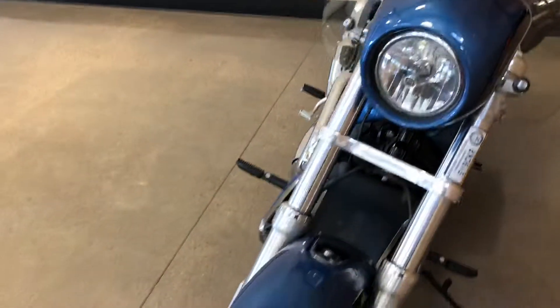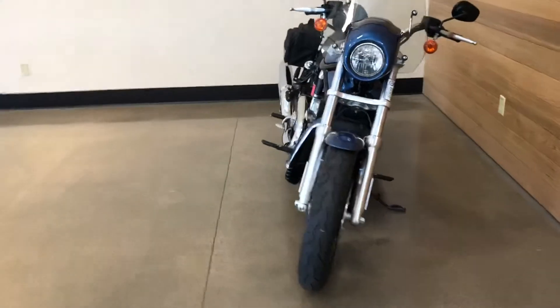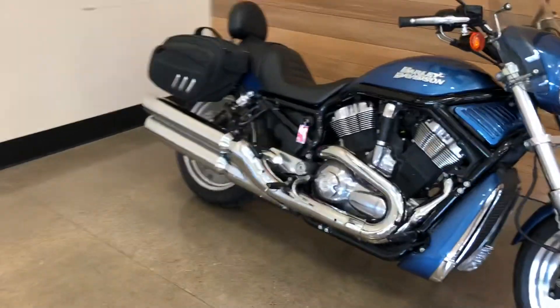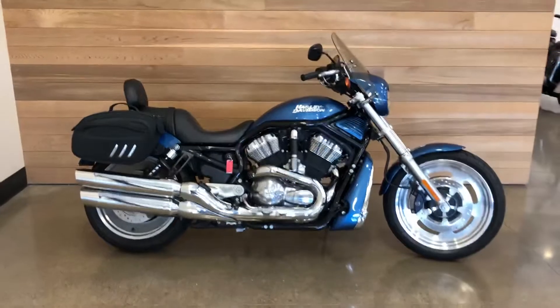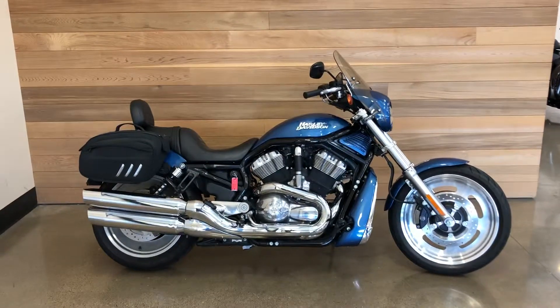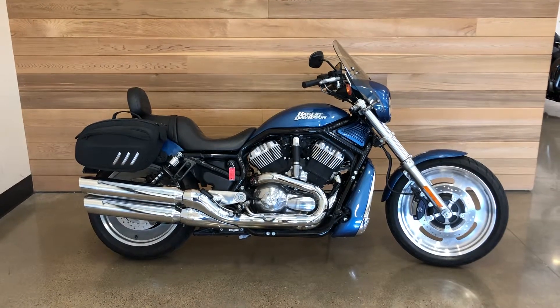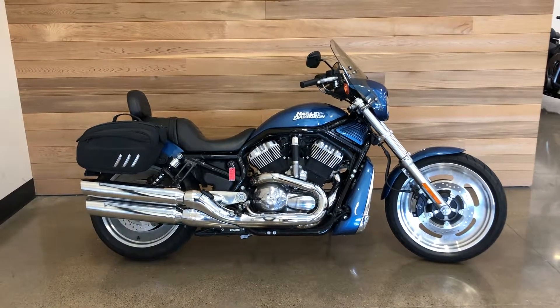Only 8,800 miles on it — not bad for a 13-year-old bike. The V-Rod, I had one and they are awesome. Pick one for a ride, man, you'll love it. Ladies and gentlemen, come on down and test ride this V-Rod right here at Salem Harley Davidson in Salem, Oregon. See you soon!